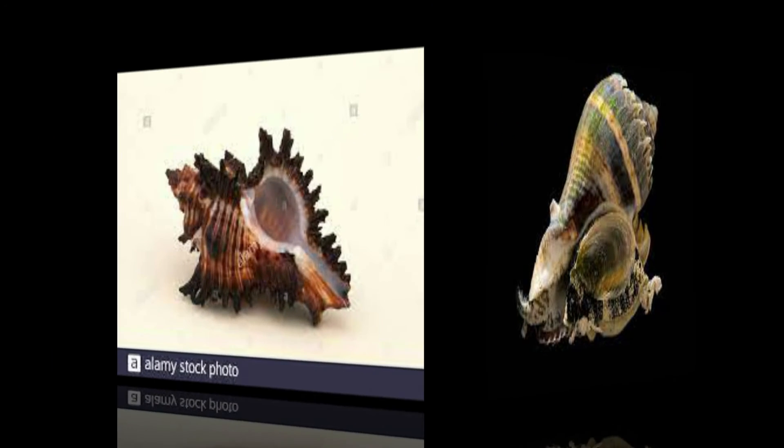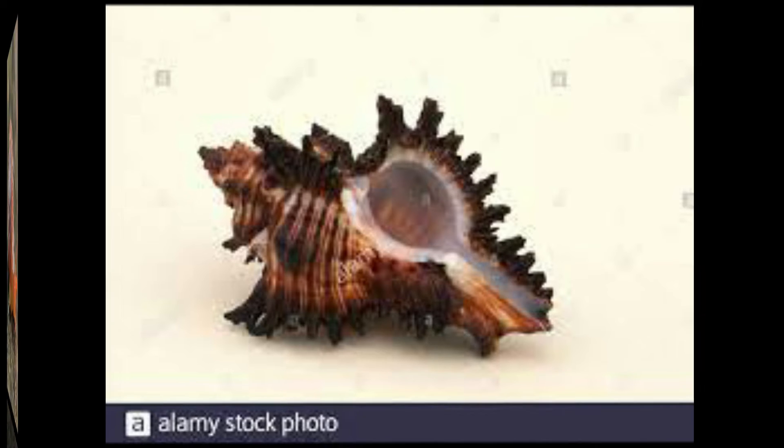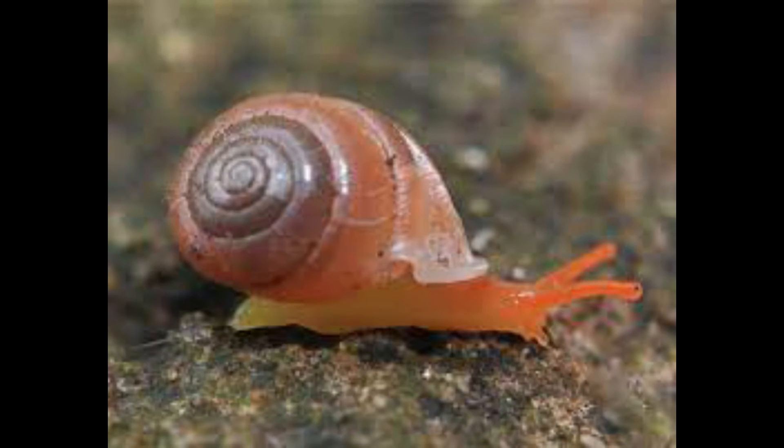Named Amorea thorae, the species is so rare that scientists have yet to see a live specimen. Presently it is known from only a handful of specimens, all just empty shells, trawled in the 1970s within a narrow distribution area from Northern New South Wales to Southeast Queensland.